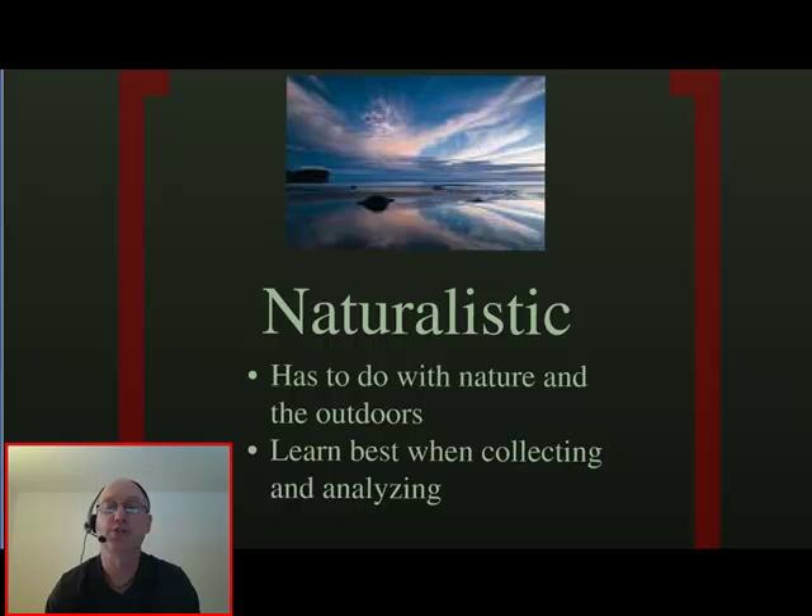Naturalistic learners enjoy being outdoors. They enjoy collecting things and classifying things. If they are able to relate new topics to prior knowledge, they are more successful.